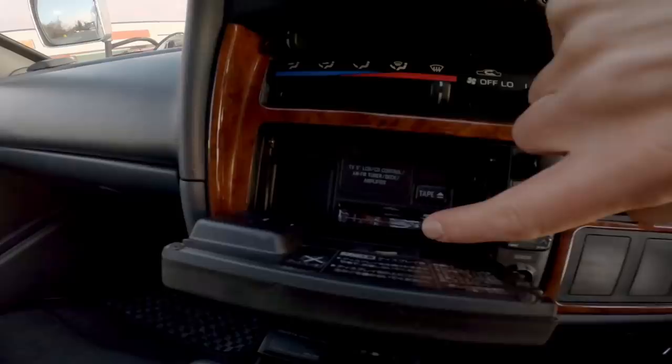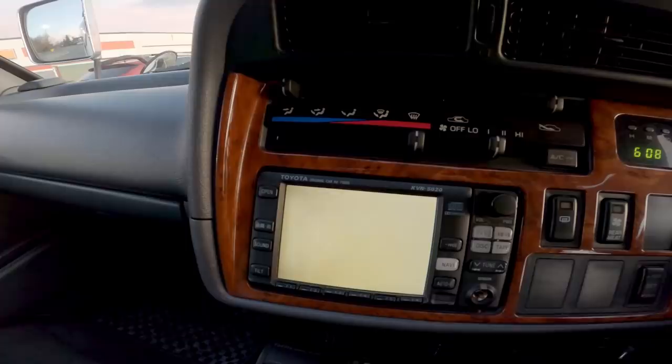Looks like the previous owner left a cassette tape in here. Does anybody know this song?